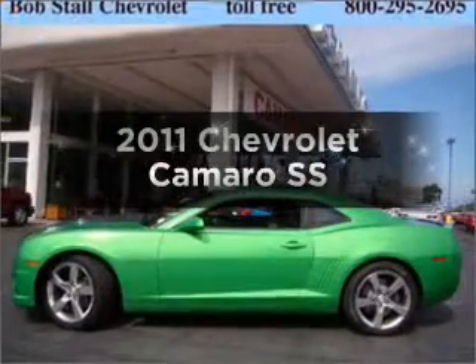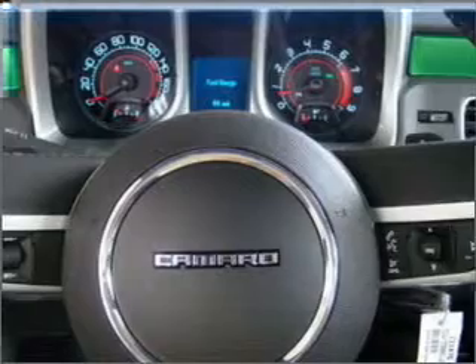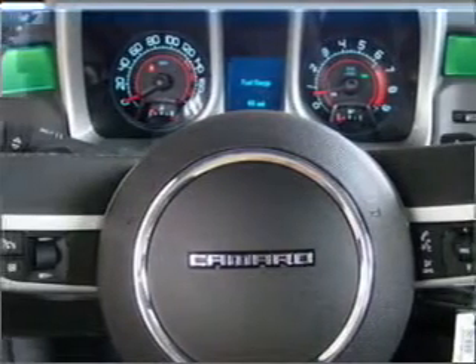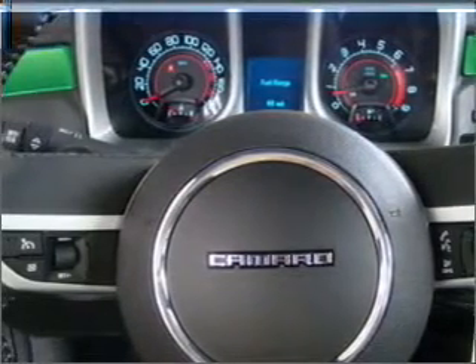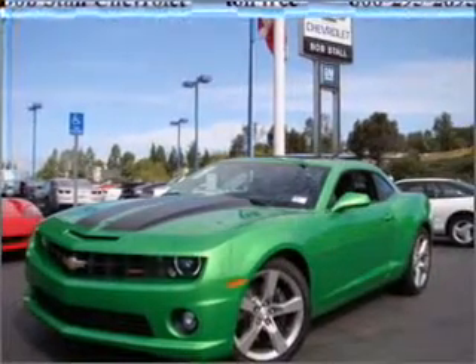Check out this 2011 Chevrolet Camaro. Travel the roads in style and comfort in this great vehicle, with a powerful 8-cylinder engine connected to a smooth shifting automatic transmission. Premium wheels lend a distinctive appearance.